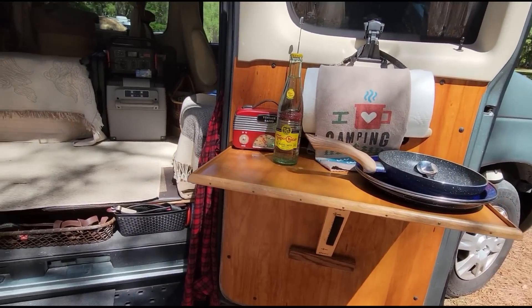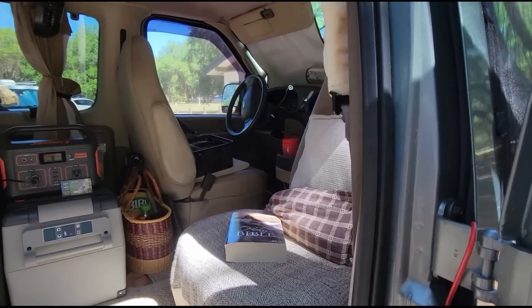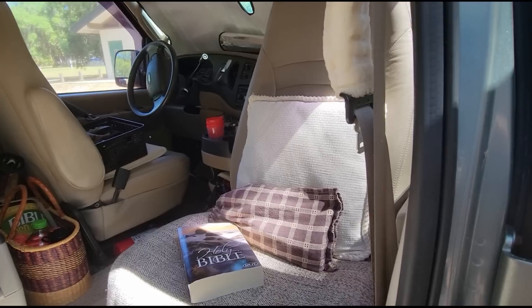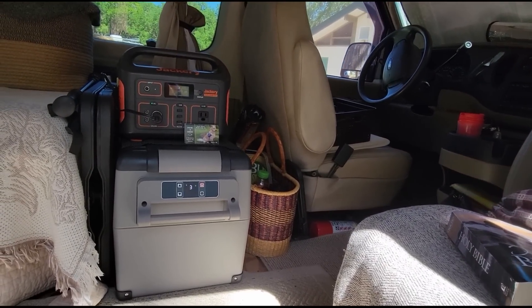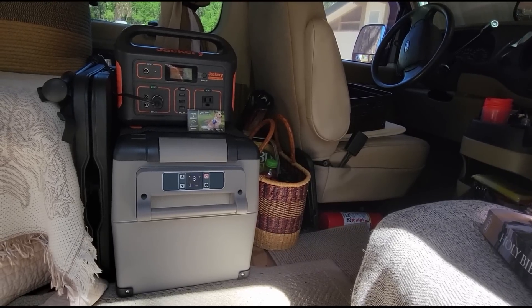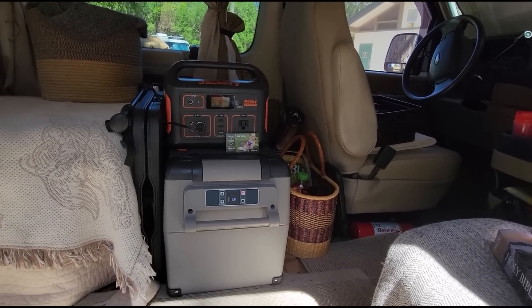The front seats both turn around — they swivel. I have the refrigerator; the Jackery powers the refrigerator. It's an Alpacool and I couldn't tell you what size, but you can run it as a freezer or a refrigerator — just not both at the same time.